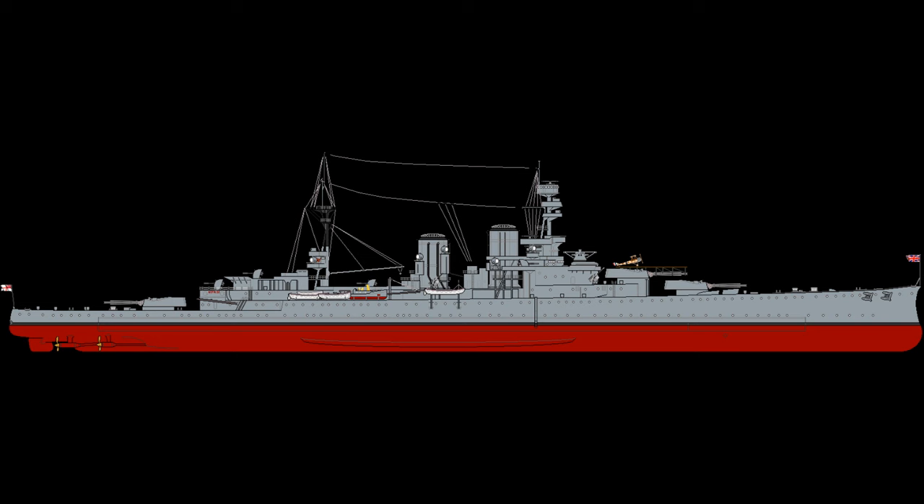Armour was also quite thin, the main belt being only 6 inches thick, with a maximum of 1.5 inches of deck armour, again due to the idea that they would be fighting cruisers and destroyers, where this level of protection would be just about enough.